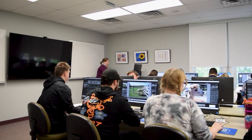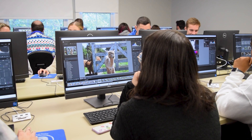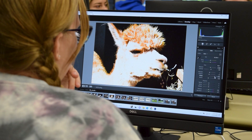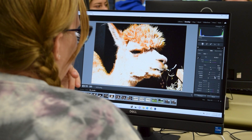Our final stop is upstairs in the 20-person computer lab, home to several of our graphic design courses, including digital photography. This lab is one of several computer labs on campus running the Adobe Creative Suite applications. These spaces are available for student use outside of scheduled class times.